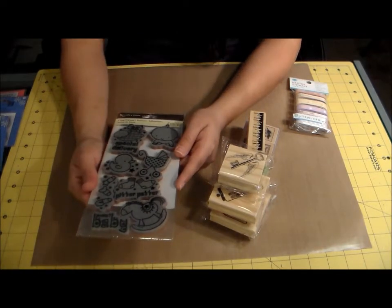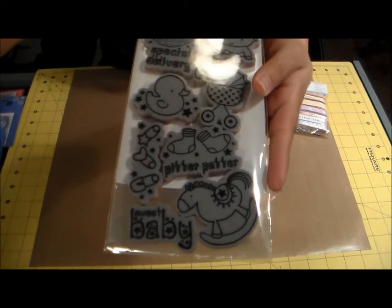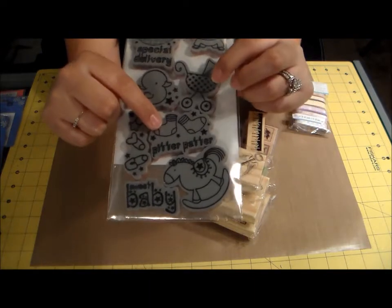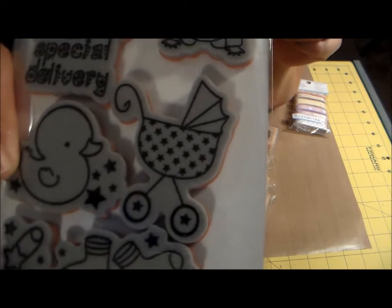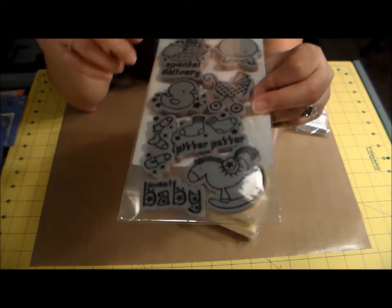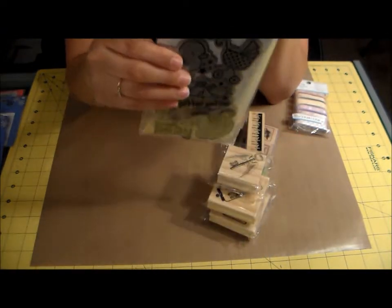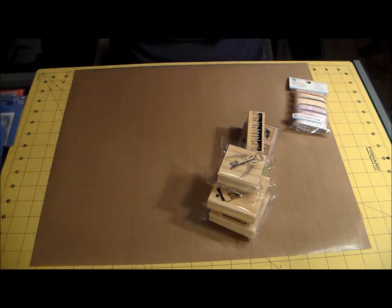Everybody around me is getting pregnant, so I got this baby stamp set. It's super cute — it has a sweet baby sentiment, a little rocking horse, clothespins, 'pitter patter,' a little stroller or carriage, a little ducky, 'special delivery,' and a little baby image. I thought that would make some really cute cards for my sister-in-law and friends — it's just hitting everybody!